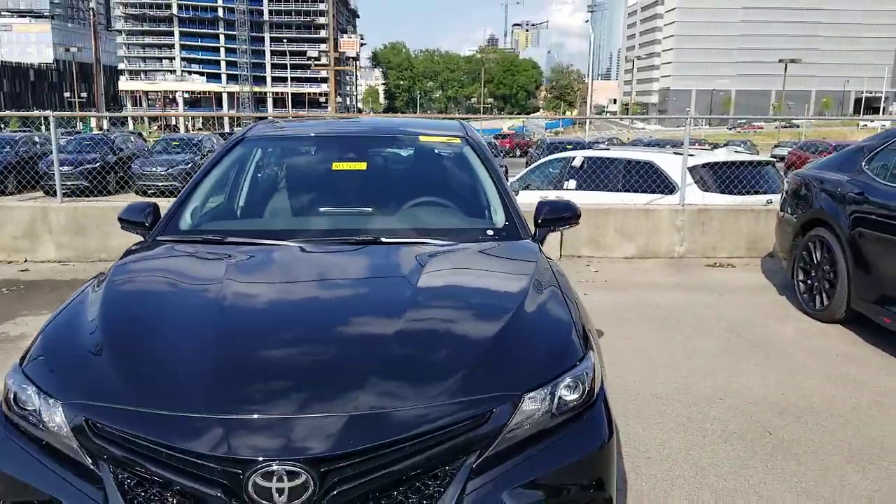Hey guys, Steve Welch here at BMW Toyota in downtown Nashville. I wanted to show you something new that can help you guys do something a little different than what the norm might be.